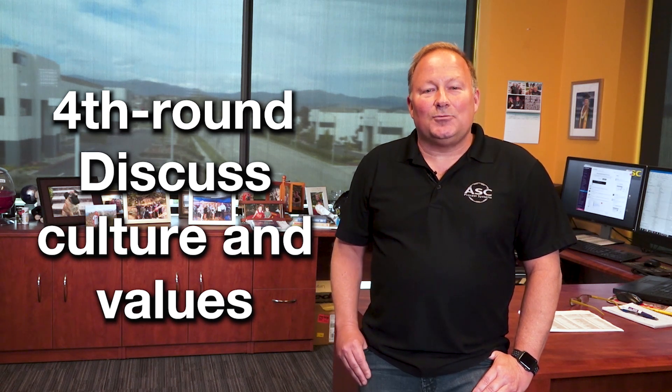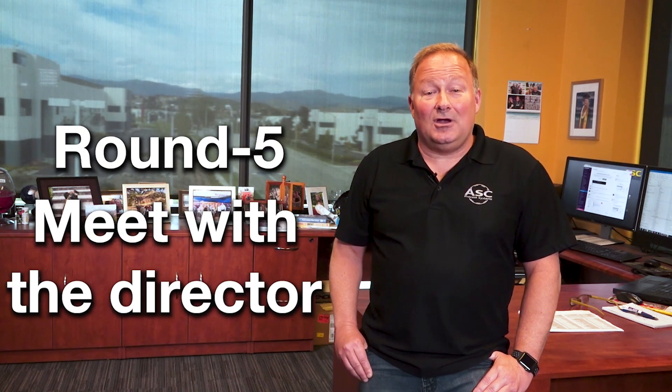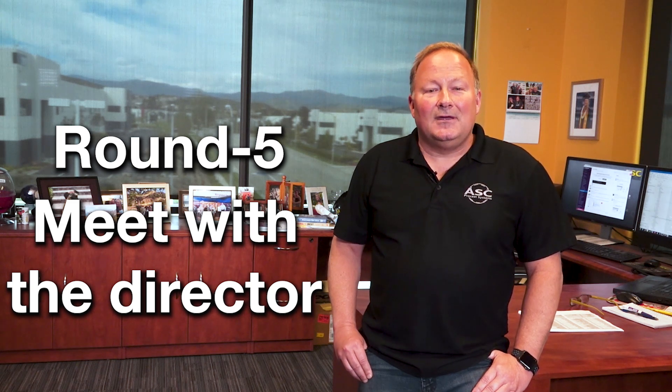The fourth round involves a discussion about culture and values and will also provide you an opportunity to ask more questions to the manager. Once you've passed this round, you'll end your day with a round five meetup with Bob Cherry, ASC's Director of Engineering. Bob will ask his own set of questions and challenge you a bit more on Econoclave technical. So that's the five-round interview process.